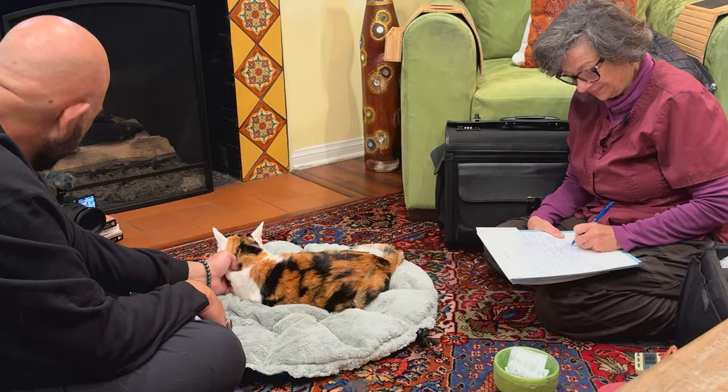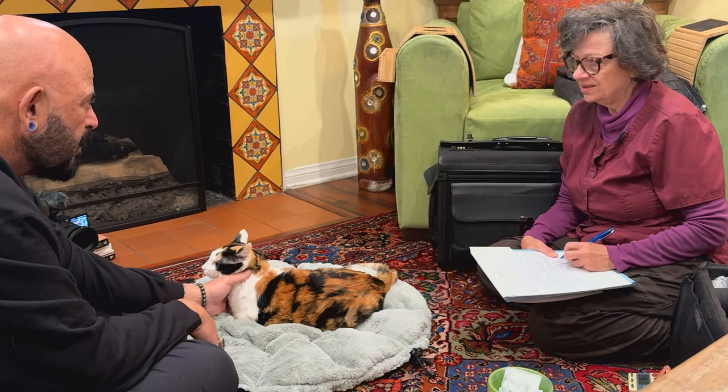How long have you been doing acupuncture? I was certified in June of 2002. Where'd you go to school? UC Davis.